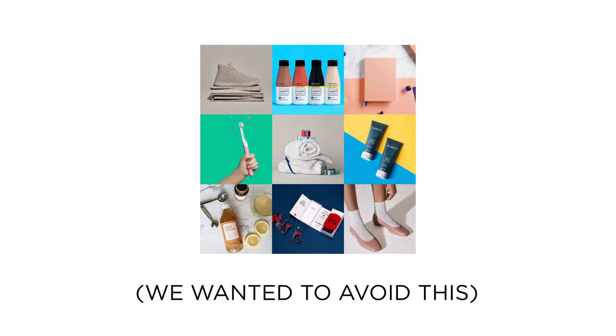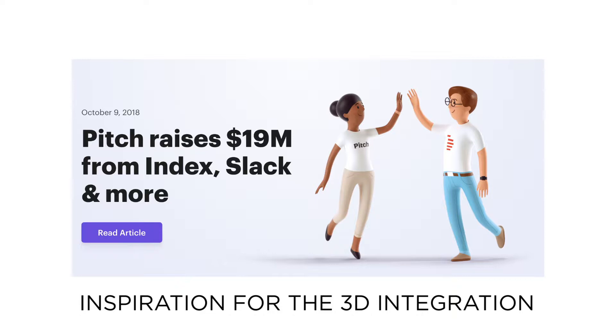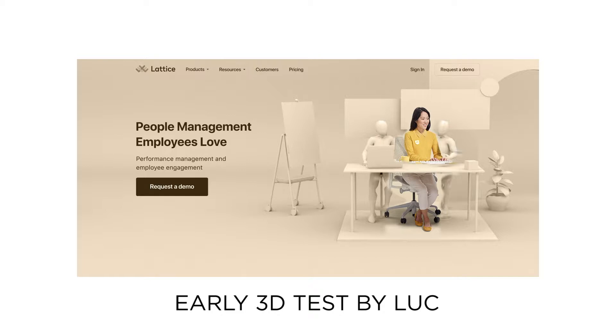One idea I had was to use real props and cover those in 2D illustrations. As we were working through concepts we came up with the idea of photographing real people and then creating the set and props in 3D. It just so happened that Luke, the brand designer at Lattice, was experienced in 3D, and after he made some quick mock-ups we decided that this was the way to go.